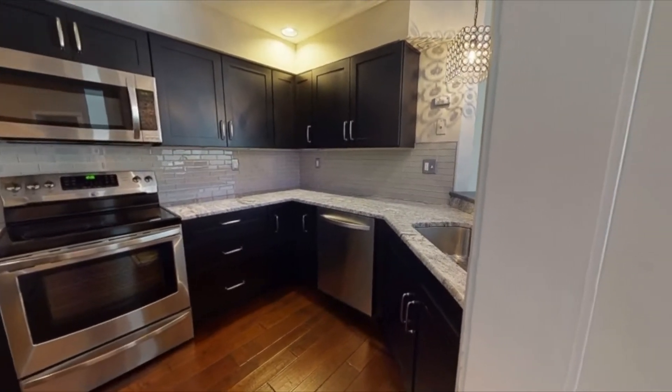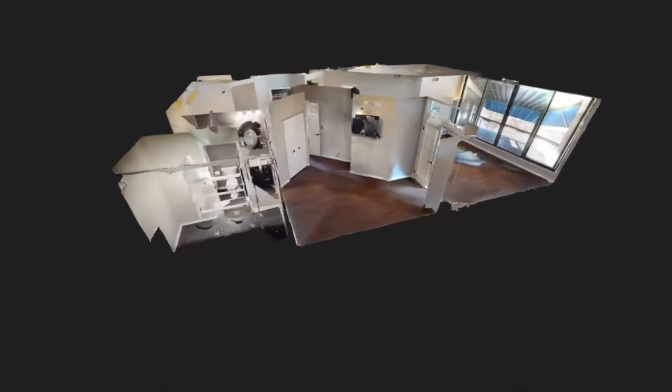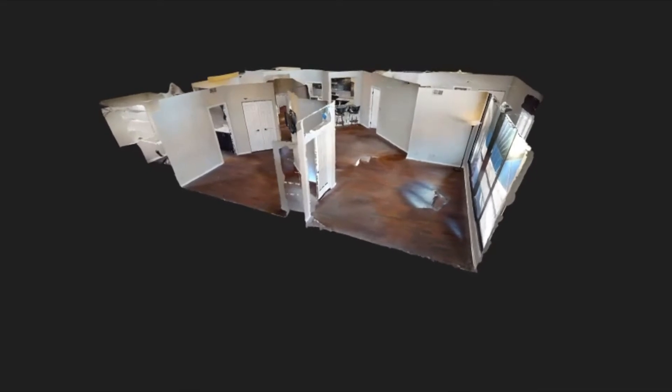Don't forget to check out the 3D walkthrough where you can see every inch of this unit from the comfort of your own home. Or if you're interested in seeing this property in person, feel free to reach out for more information because this opportunity will not last long.